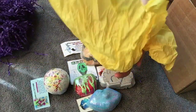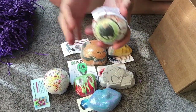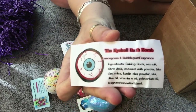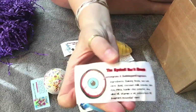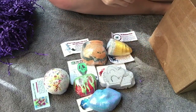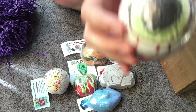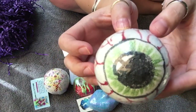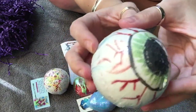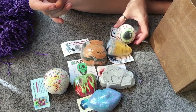Two more! This one is the Eyeball bath bomb and it's scented in lemongrass and bubblegum. It smells good — it's not something I would think of putting together but it goes together really well. The lemongrass is pretty much the first thing you smell. Here it is — big bloodshot eyeball. Look how cool! It's a good sized bath bomb. I'm going to put it like that so he can watch you guys.